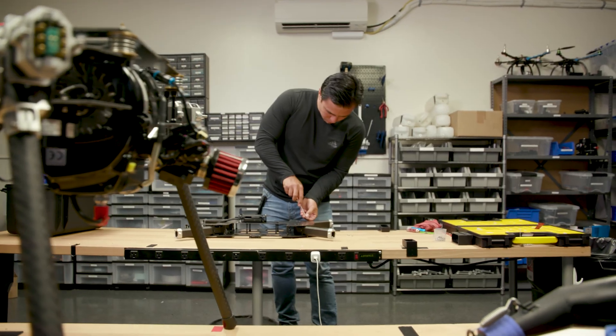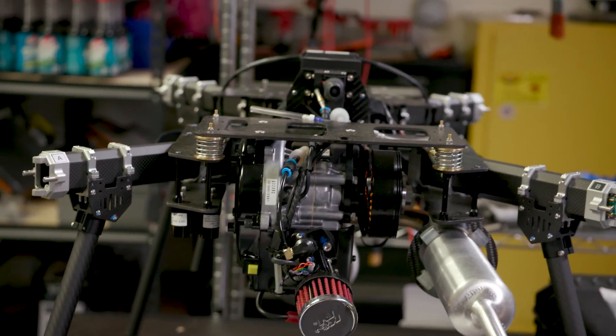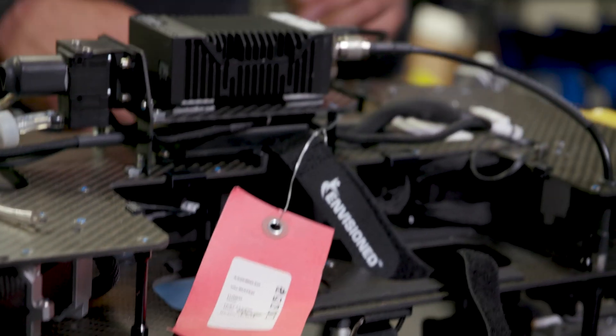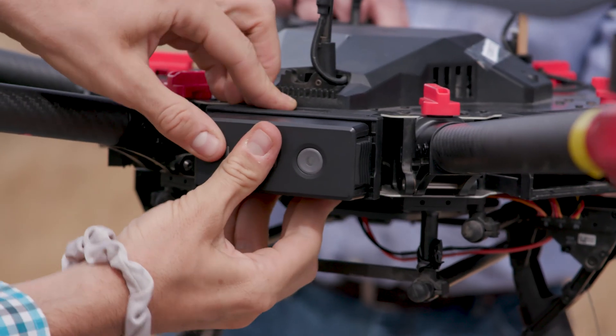My name is Troy and I'm the CEO of Skyfront. We create long-endurance hybrid electric multi-rotor drones that can fly for up to five hours and carry payloads up to 5.5 kilograms. We use hybrid electric propulsion to power our systems — we convert gasoline into electricity, which gives us 10x the flight time of traditional battery-powered drones.